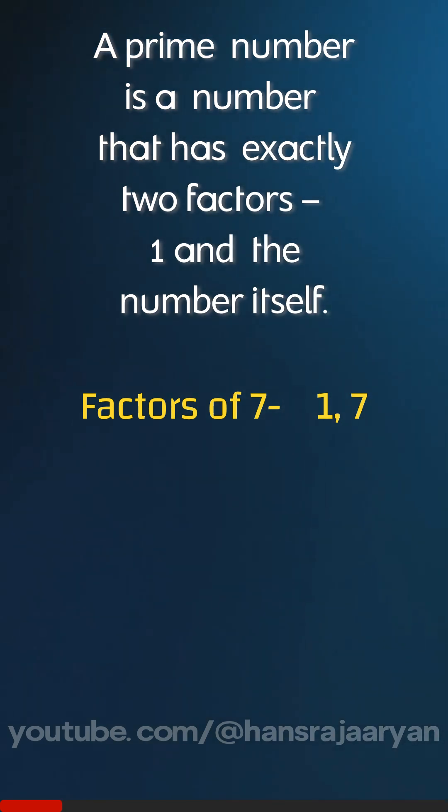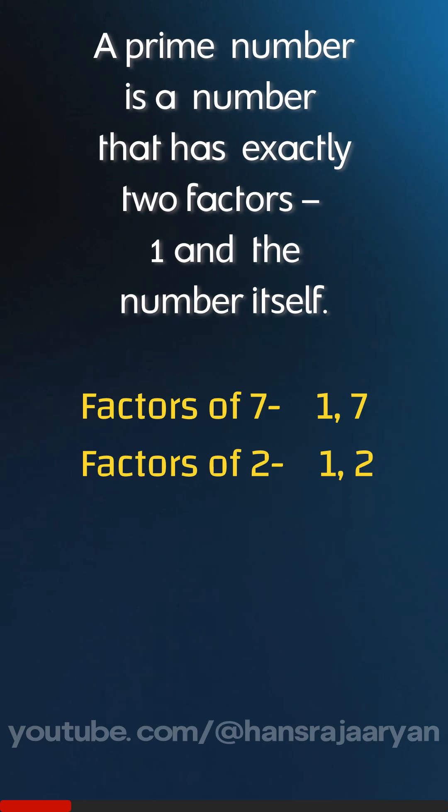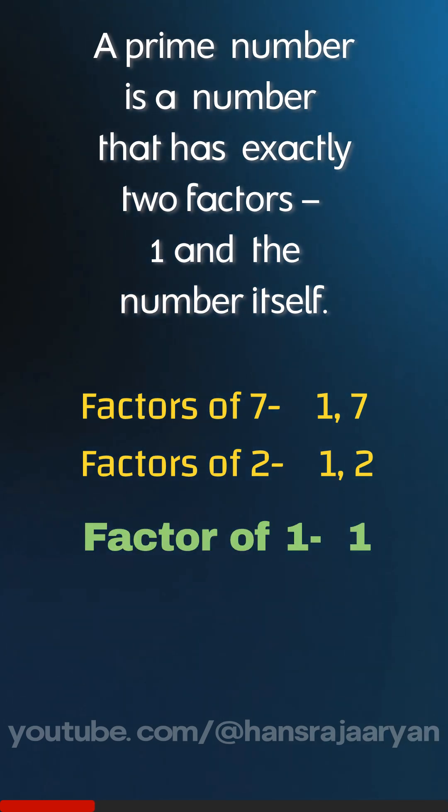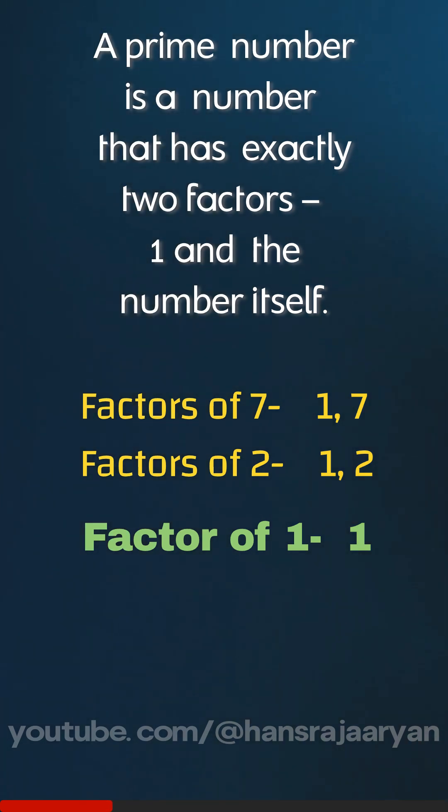2 is also a prime number. Its factors are 1 and 2. So both 7 and 2 are prime because they have exactly two factors. But 1 has only one factor, just itself. So it cannot be called a prime number, as it fails to meet the basic condition, which is having exactly two factors.